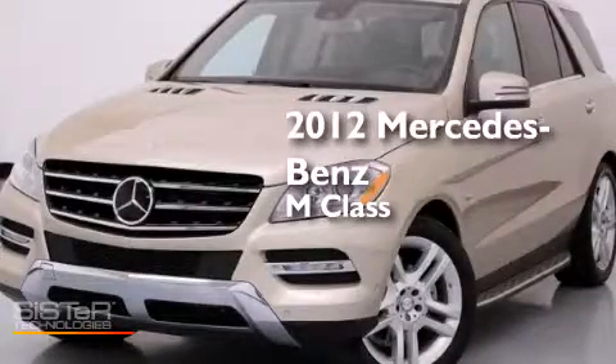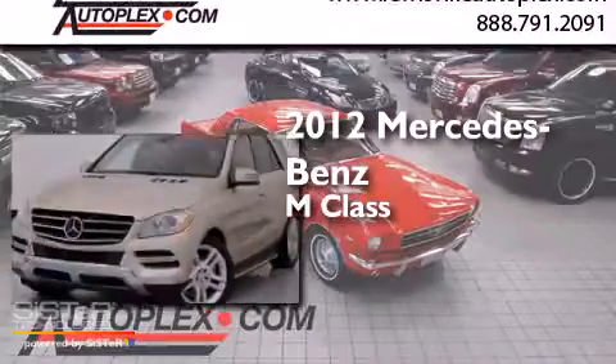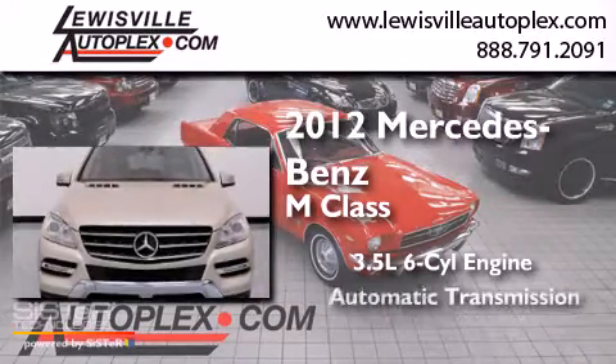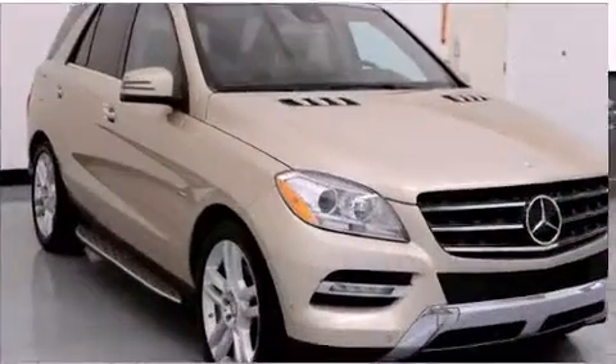This is a 2012 Mercedes-Benz M-Class. It has a 3.5-liter six-cylinder engine, an automatic transmission, and all-wheel drive.